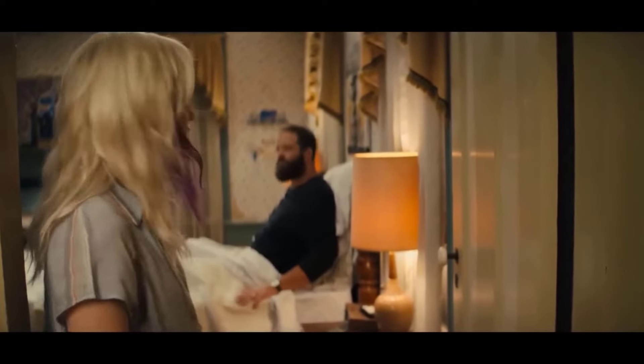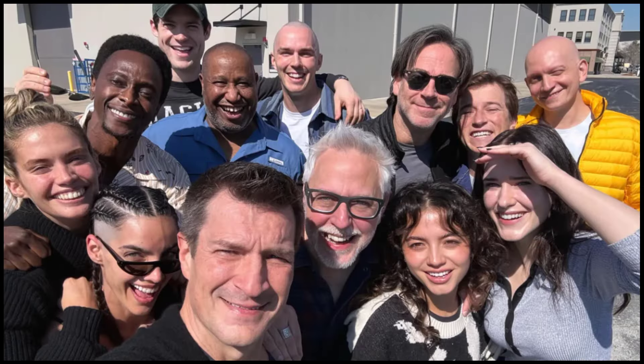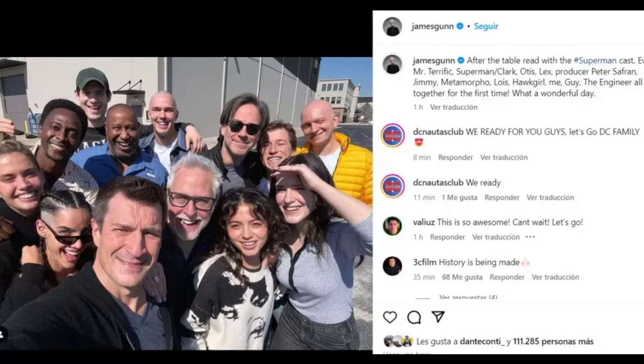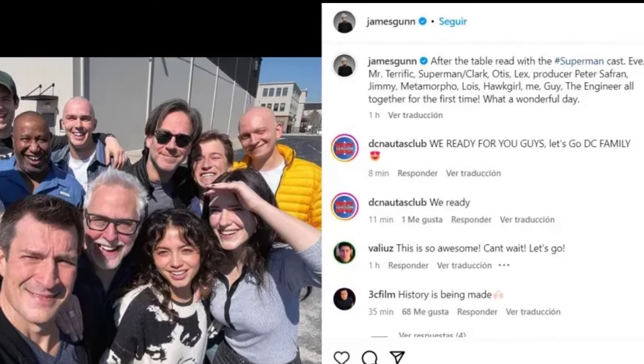Joining Korensweet are stars like Rachel Brosnahan as Lois Lane and Nicholas Holt in an undisclosed role. Not much is known yet about the specific plot points, but we do know at least some of it will revolve around Superman's Fortress of Solitude in the Arctic region.